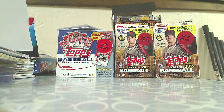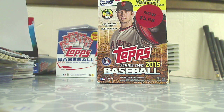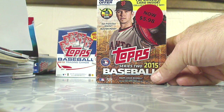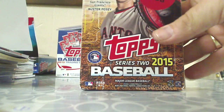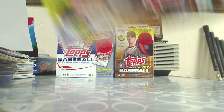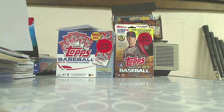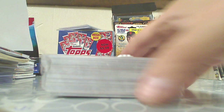Alright, discount bargain bin time again. In this video we're gonna open up one of these hanger boxes — 2015 Topps Series 2 baseball, one of the retail exclusives. There's one exclusive Cal Ripken Jr. card inside. I think this was a Walmart one — 72 cards in here, just a brick. Don't know what we're gonna get, maybe we'll get some color, some serial number cards, maybe we'll get nothing. At least we're gonna get a Cal Ripken Jr. exclusive card.